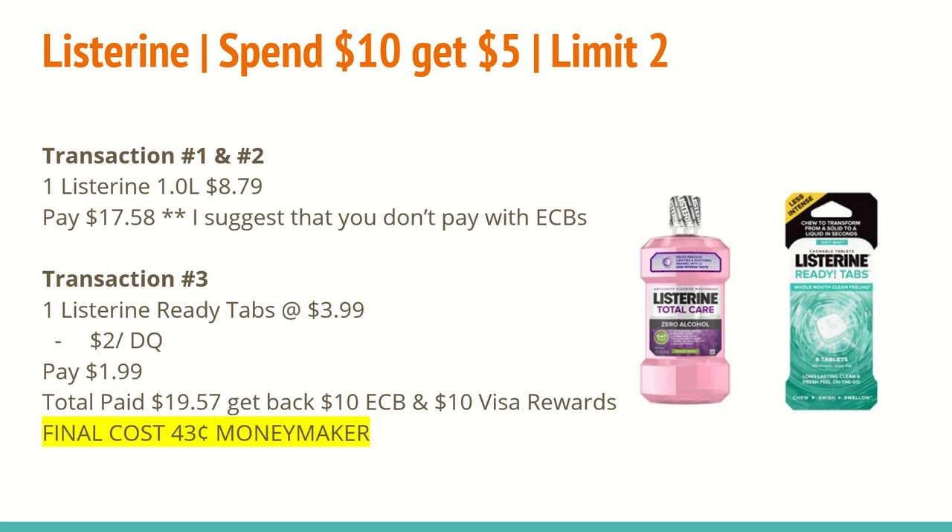Just to reinforce this — make sure that you're doing only one mouthwash per transaction, and feel free to add in anything else in the first two transactions. Just be careful when using coupons and extra care bucks that it doesn't look like a coupon is coming off for the Listerine mouthwash. The final cost after all of that is a $0.43 moneymaker, so definitely an awesome deal even without using extra care bucks or coupons.